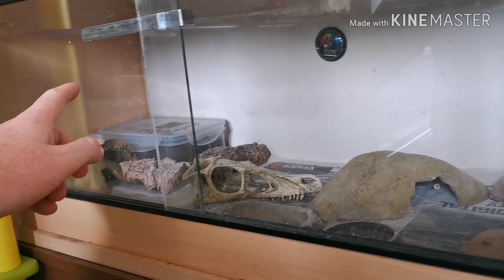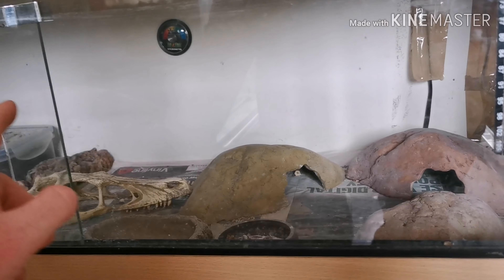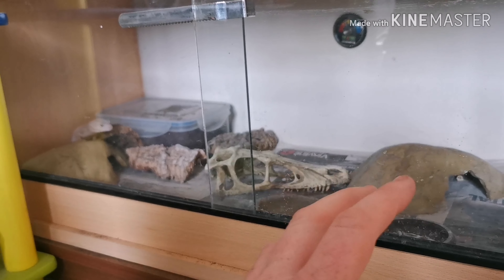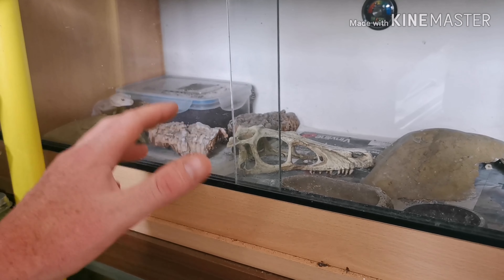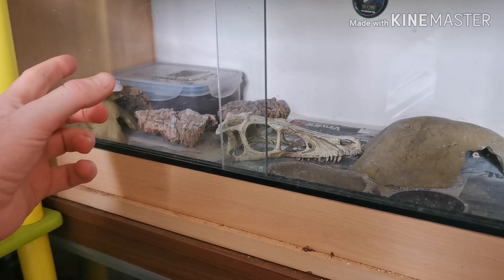So this is their breeding facility - you can see the lay box over the back corner there. There's Donna, just sat there perfectly. But they've got three hides and she keeps laying in this hide or underneath that piece of cork. So I've got to figure out a way to get her to use the lay box, or put a bigger hide in - that was my plan. If I put a bigger hide in, possibly one without the lids, she's used it millions of times before so I don't know why she stopped.